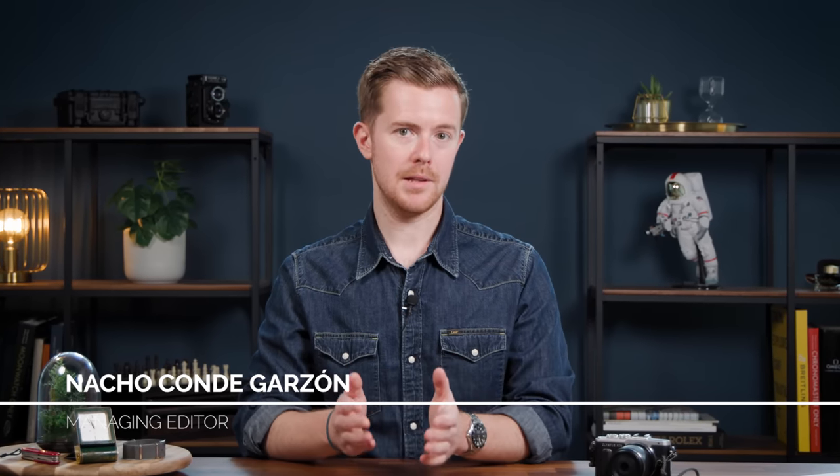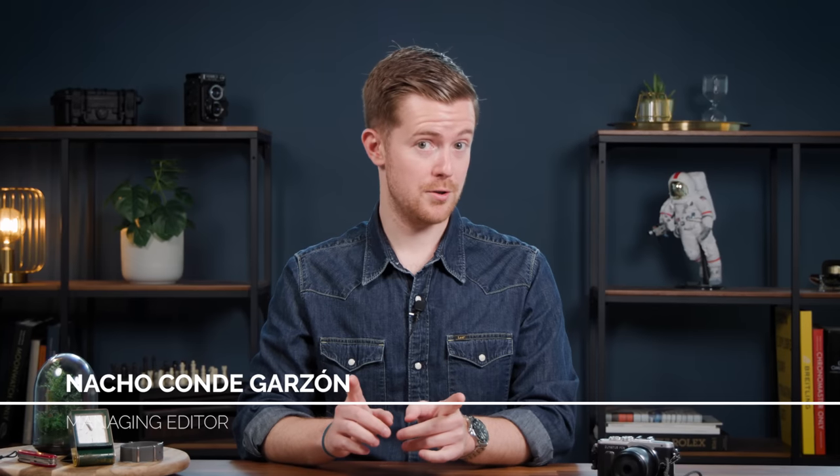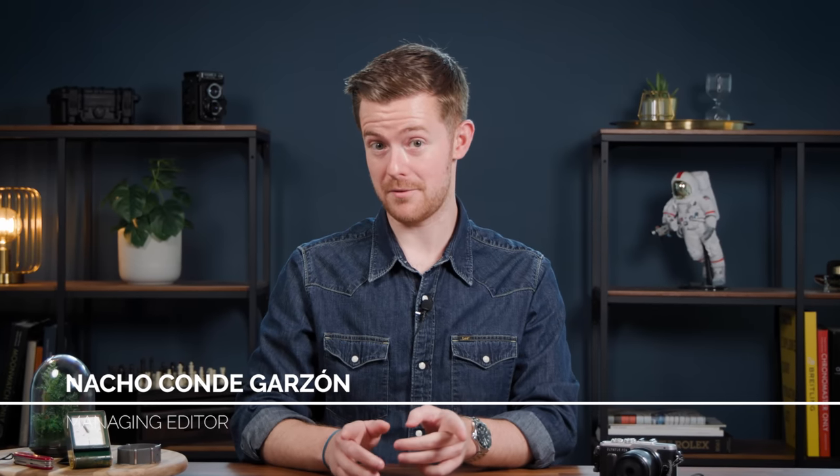Before we get into the reasons why I love this watch, I'm first going to tell you a little bit about the history of it. Not too much though, because Omega might have some nice stuff planned for us later this year, as it is the 75th anniversary.